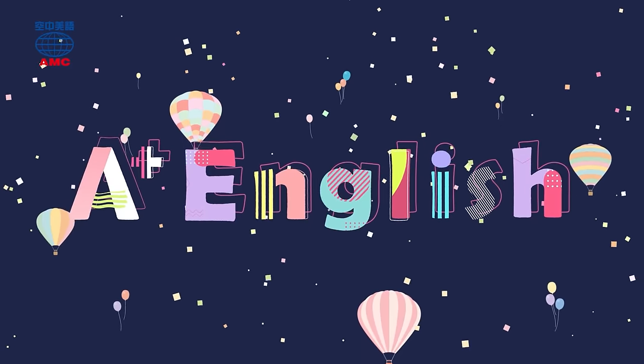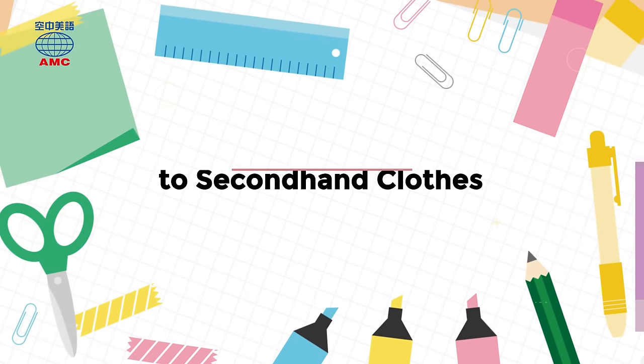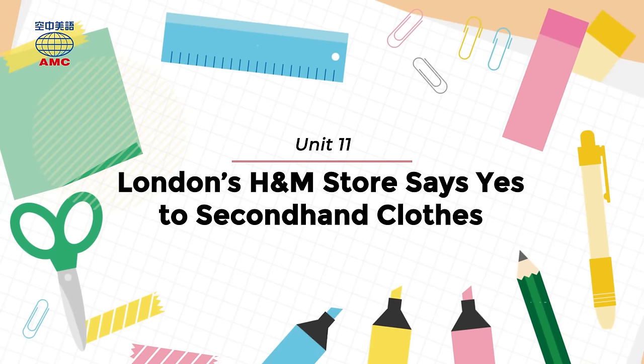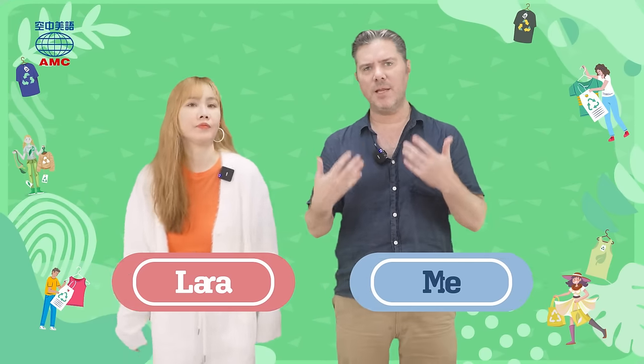I want A+, English. Hello everyone, welcome to A+, English. I'm Mike. And I'm Laura. And I'm not in London. You're not. No, neither are you.